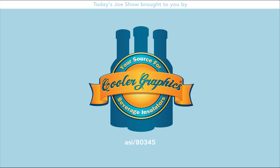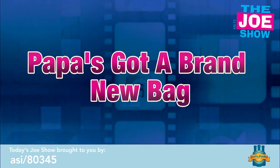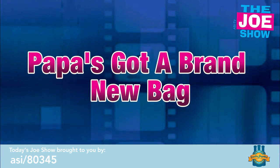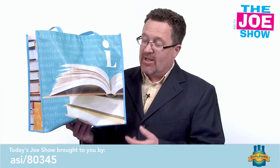Today's Joe Show is sponsored by Cooler Graphics. I'm Joe Haley. You're watching the Joe Show. Check out today's first product.